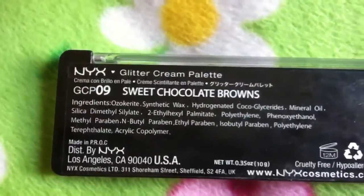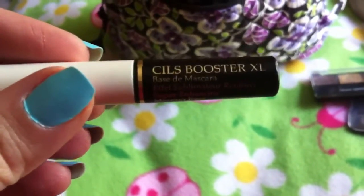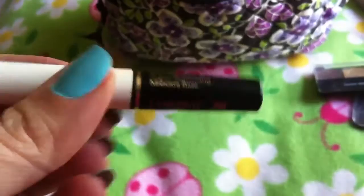That NYX palette is called the Sweet Chocolate Browns Glitter Cream Palette — I got it at Ulta. Next I have by Lacombe the Mascara Booster XL. I put this on before my mascara and it really helps keep my mascara volumized and full.